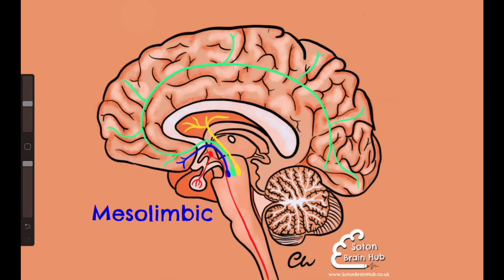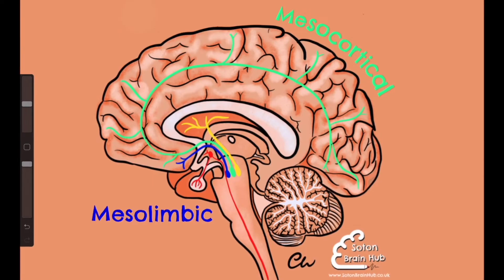Here we can see the mesocortical pathway in green, running from the midbrain, again from the ventral tegmental area, to the prefrontal cortex.